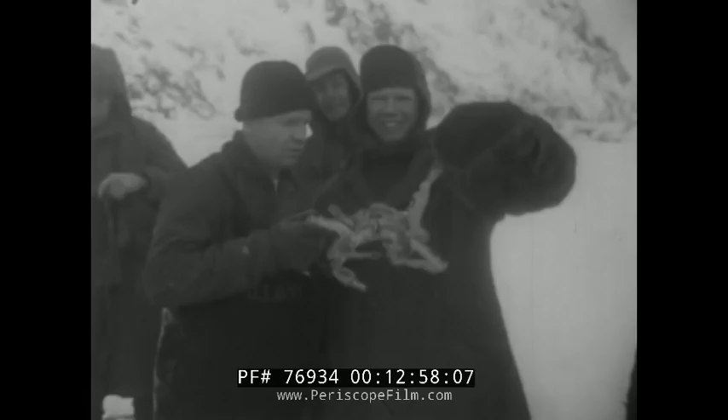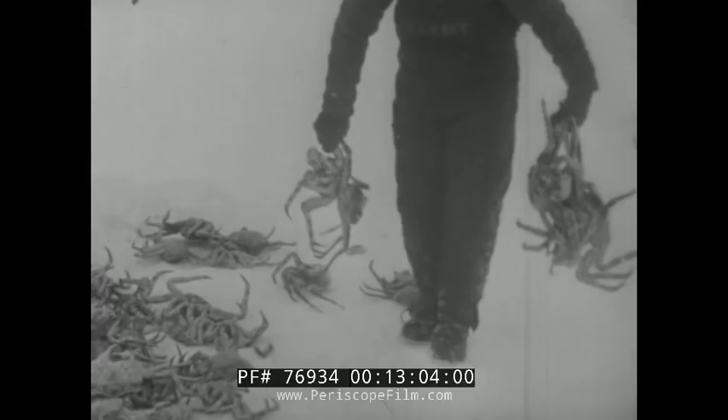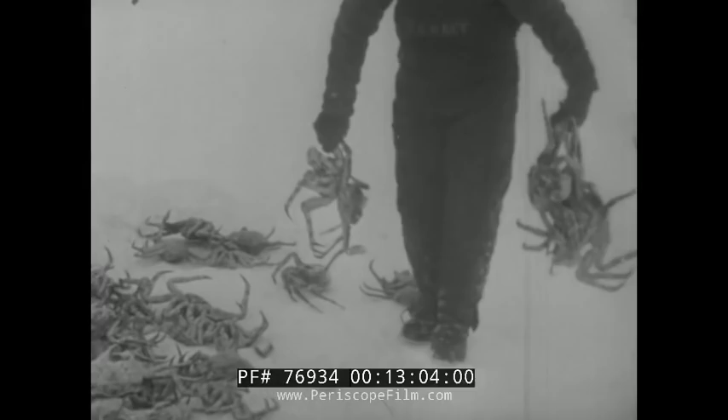We'll take time before we leave to fish through the ice for the famous king crab. Because of the rich plant life of the Arctic waters, these crabs — like all forms of animal life — grow much larger here in the far north, making it a real fisherman's paradise. Heading south, we look back on King Island — one of the most unusual spots ever visited by sailors of the United States Navy.